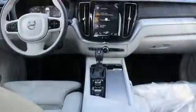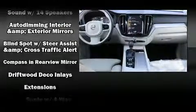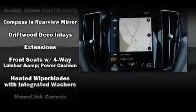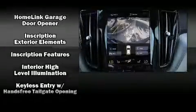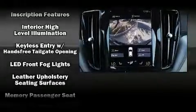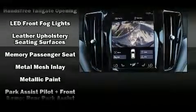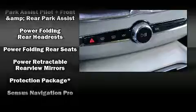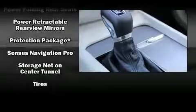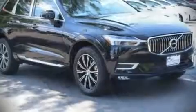Volvo ensures the safety and security of its passengers with equipment such as dual front impact airbags with occupant-sensing airbag, front and side impact airbags, an emergency communication system, and four-wheel disc brakes with ABS. You'll never lose visibility with rain-sensing wipers, which activate automatically when the drops start to fall.